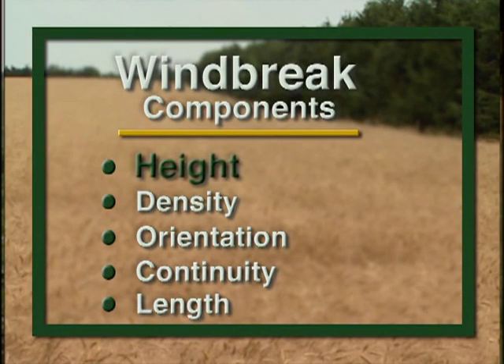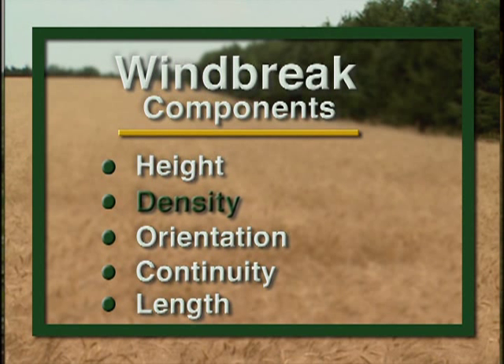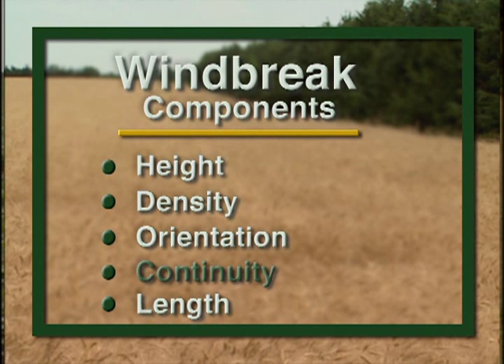The five components are: height — the tallest tree row; density — the amount of leaves, branches, and trunks in the windbreak; orientation — the direction the windbreak faces; continuity — whether there are any gaps in the windbreak; and the total length of the windbreak. By manipulating these windbreak components, a design can be developed to meet your objectives.